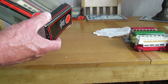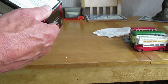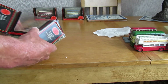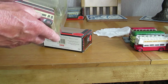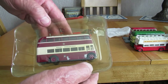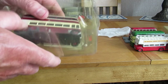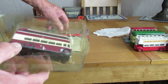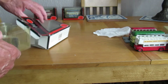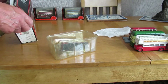Then we have three of these — these are exclusive first editions. This one is the Wigan Corporation bus. It's packed in a... I'm not going to open that. I think that's new, still in the box, but I could be wrong on that. I'm not going to make that a certainty.